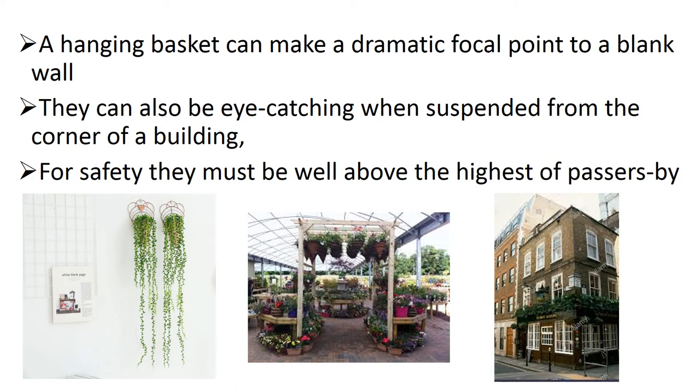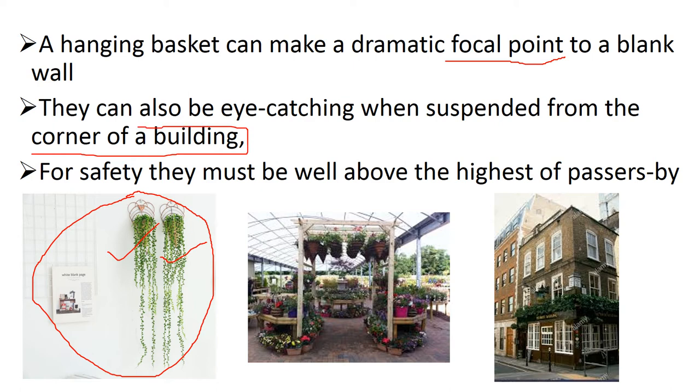What are the characteristics of Hanging Basket? Hanging Basket should be a focal point. For example, consider a white blank wall — if two hanging baskets are placed there, they will increase the beauty of the total wall. We can also use Hanging Baskets at the corner of a building to increase the aesthetic view. As you can see here, many hanging baskets together will increase the beautification of the building.